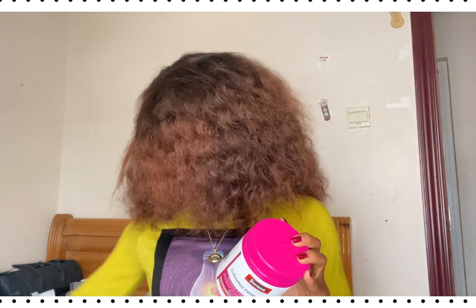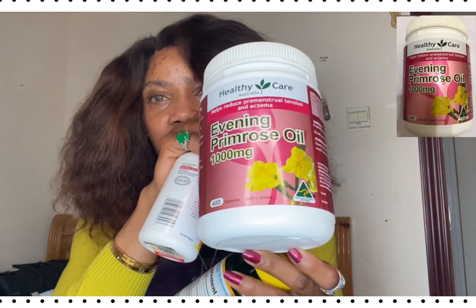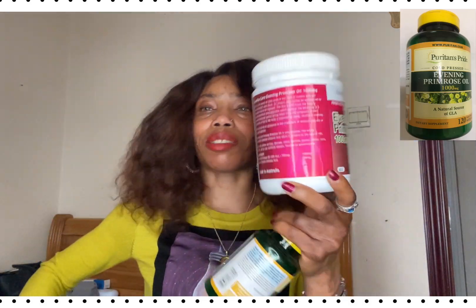I'll show you how the capsule looks like. This is my fourth bottle — here are the ones I've finished before. This is the evening primrose I've been taking. It's about 400 capsules per container and it's something I've been taking for some years now.